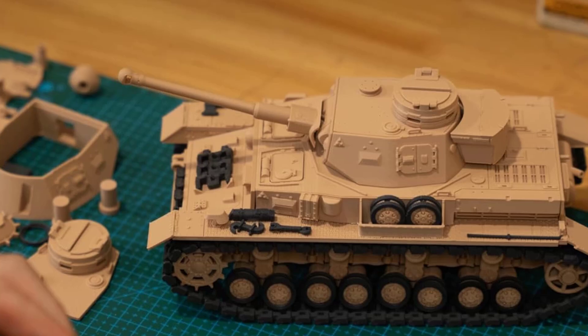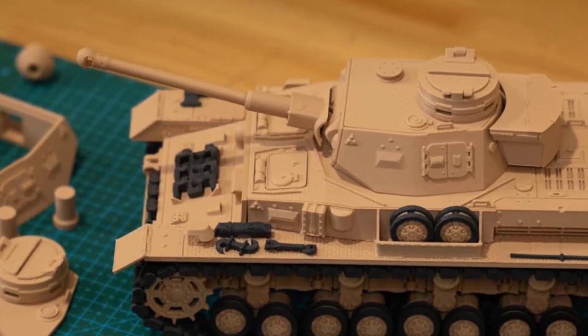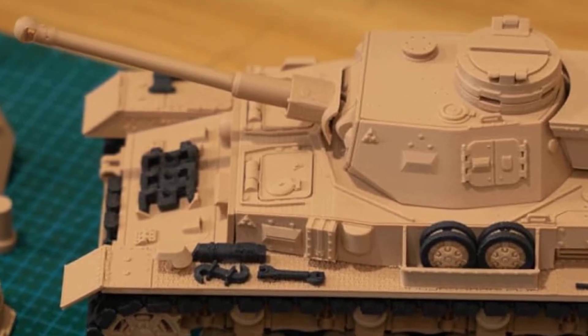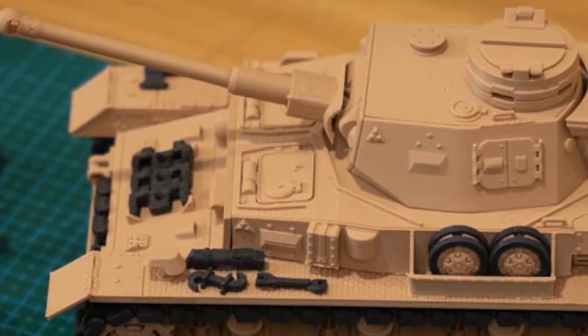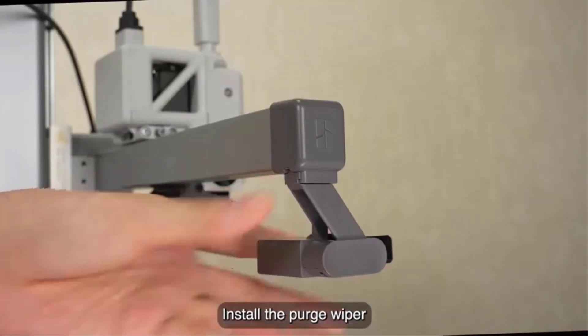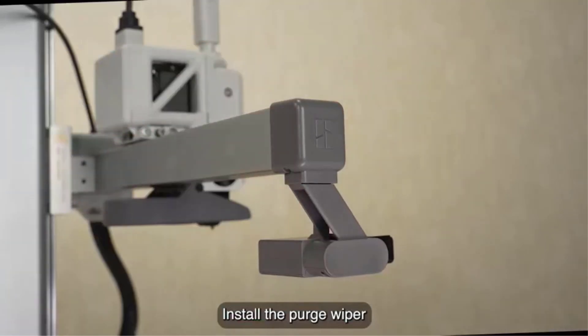The Bambu Lab A1 Mini is an excellent choice for users looking for a straightforward, high-performance 3D printer. Its user-friendly setup, advanced calibration features, and quiet operation make it a versatile and accessible tool for a wide range of 3D printing applications, from hobby projects to small-scale manufacturing.